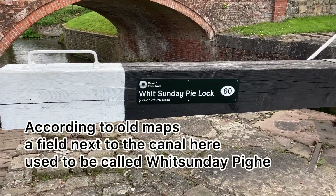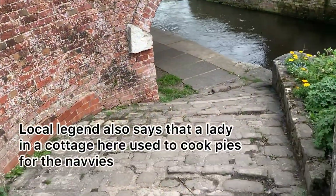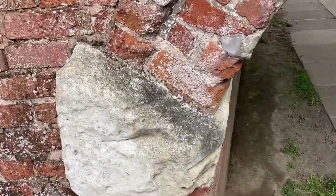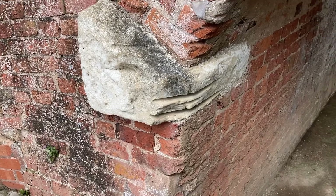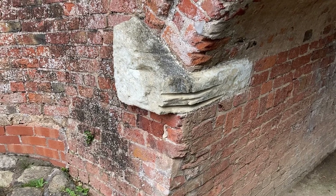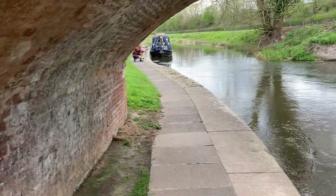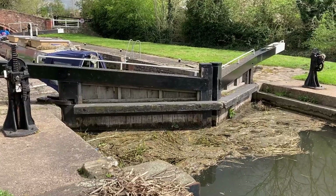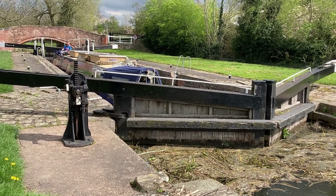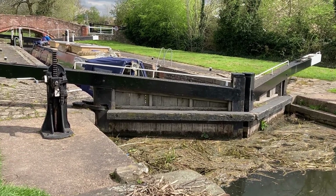Some of these locks have got really interesting names — this is Whitsunday Pie Lock. While we're waiting for it to empty to bring the boat in, I want to show you the ridges on the edge of the bridge in the stonework, where horses used to pull the work barges carrying coal from Eckington and stone from Anston down to the river. You can see all the reeds — they're not as bad as they'd be later in summer, so although we're going slowly due to the depth and reeds, it would obviously be worse in another month.